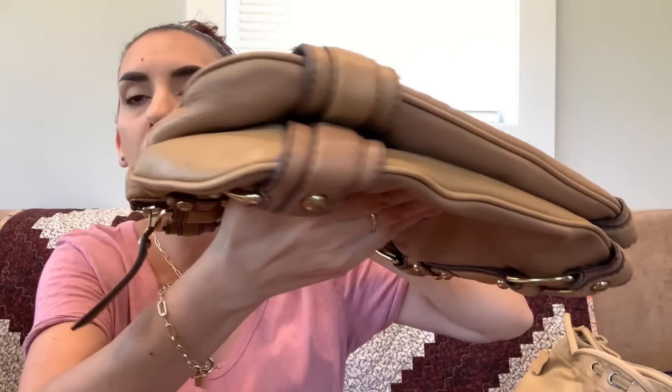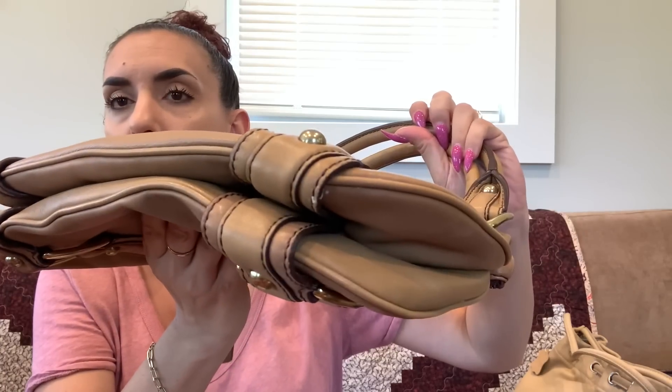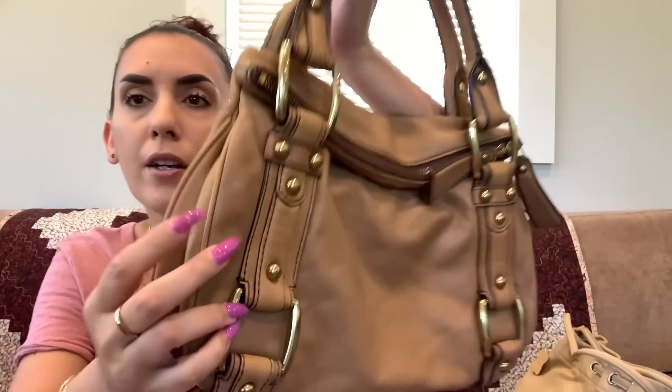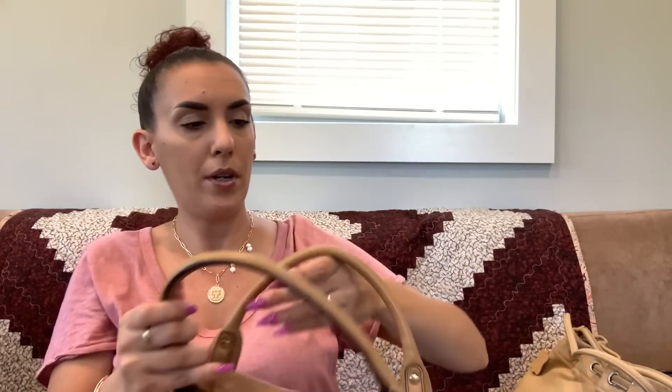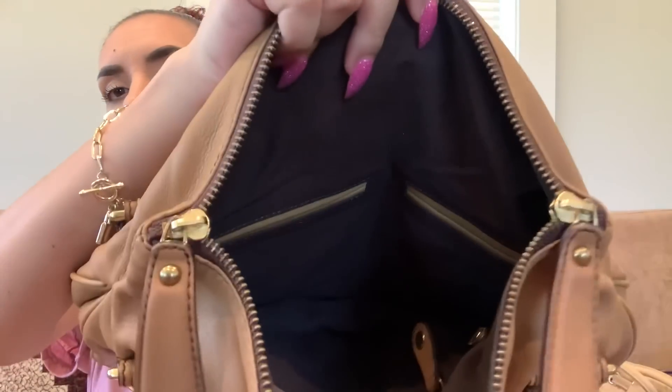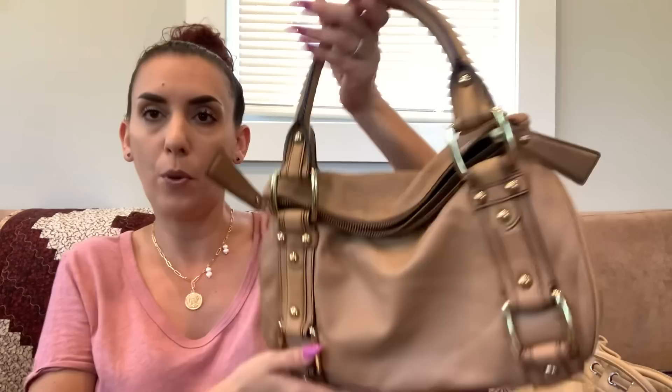Then we have the Banana Republic. This one is leather with heavy-duty hardware and strappy details on the sides. Very good condition — just a little mark here and there. The handles are great, there's a zipper compartment, and a magnet that helps it fold down. The interior still has the Banana Republic plaque with the plastic on it. Dropping to twenty-five dollars.